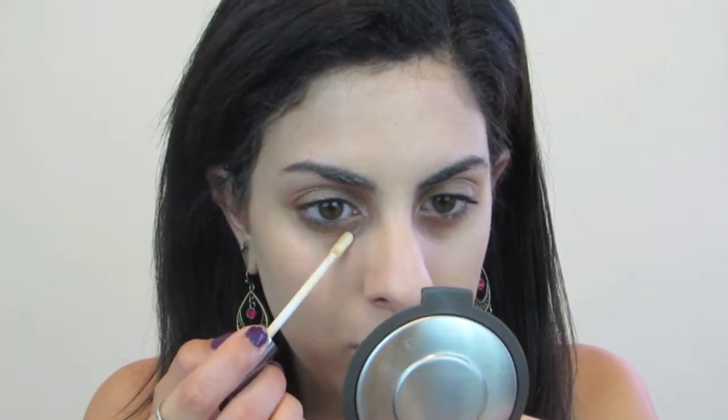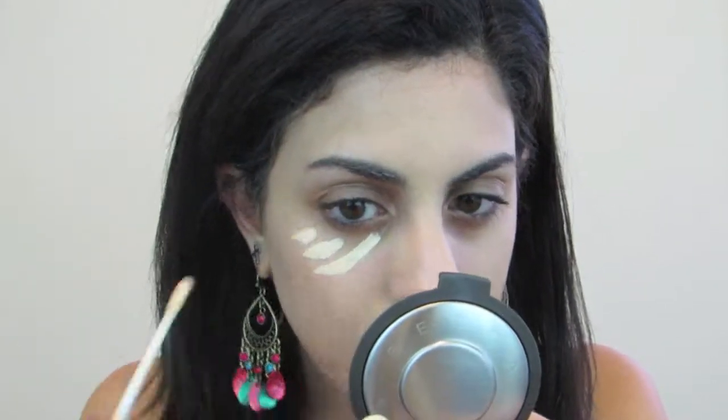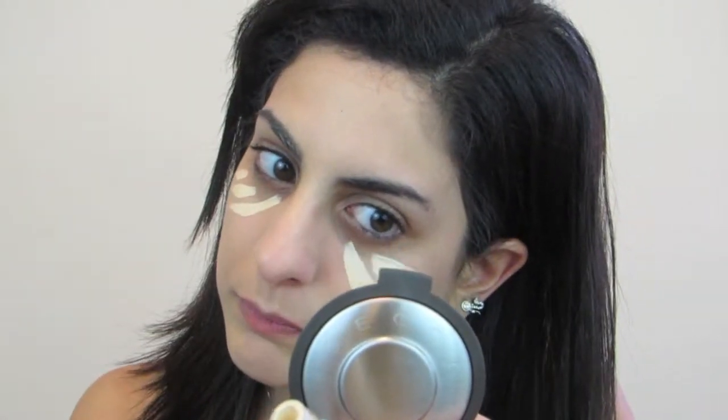After that I'm going to go in with my concealer. I have the Naked Skin Weightless Concealer in the shade Light Warm, and I'm just going to pop this underneath my eyes for a bright, awakened look. I personally have very dark circles, so I really like something that's going to brighten up underneath my eyes.